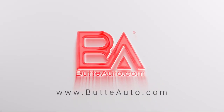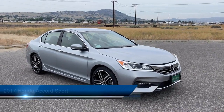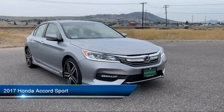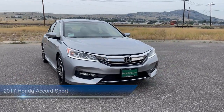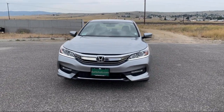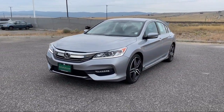Welcome to Butte Auto, and here's a more in-depth view of one of our vehicles from our huge selection. It comes equipped with Hill Start Assist, LED front fog lights, climate control, active noise cancellation, airbag occupancy sensor, lumbar support, and has less than 45,000 miles on the odometer.